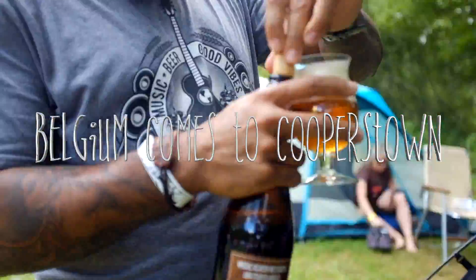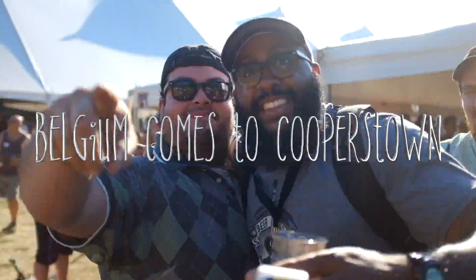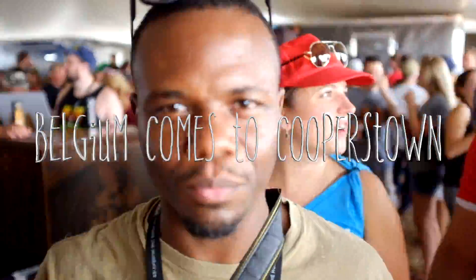We went there. Belgium Comes to Cooperstown, which was an amazing event. A lot of fun. It was a great time, man. Still a good time. Good memories.